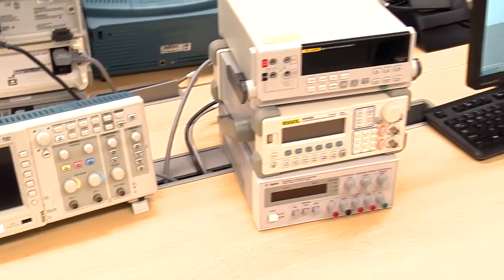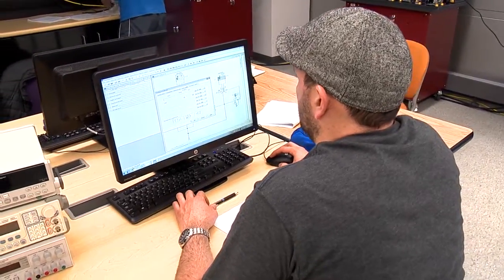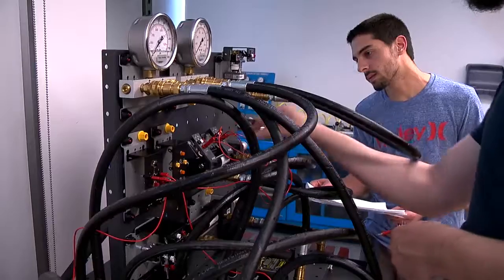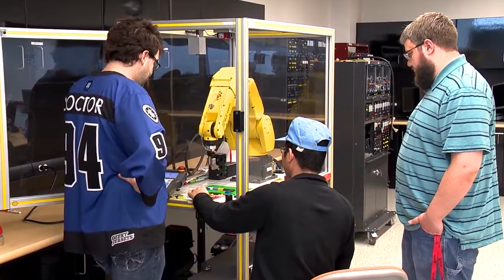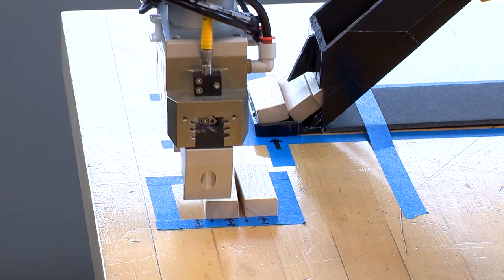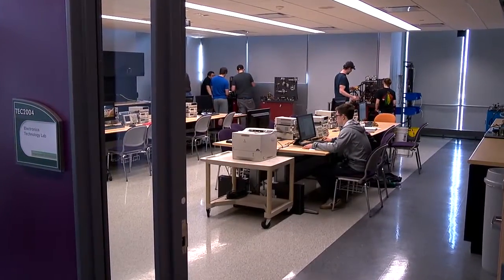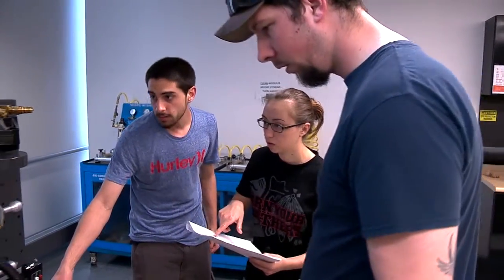Students here at the College of DuPage who study electromechanical technology learn about electrical machinery, automation, robotics, and production processes. Here at COD, we don't have separate labs and classrooms — the classroom is the lab. It's a very hands-on, experience-based program.